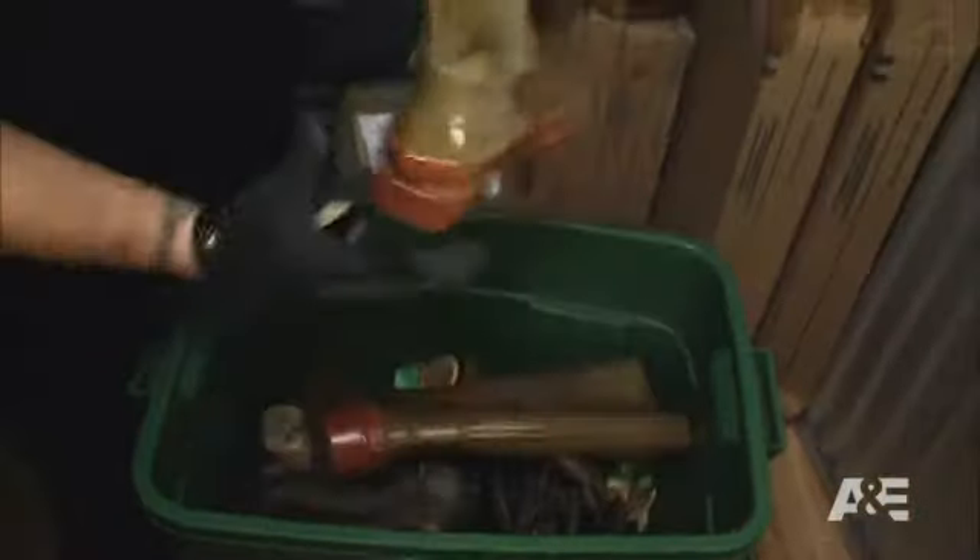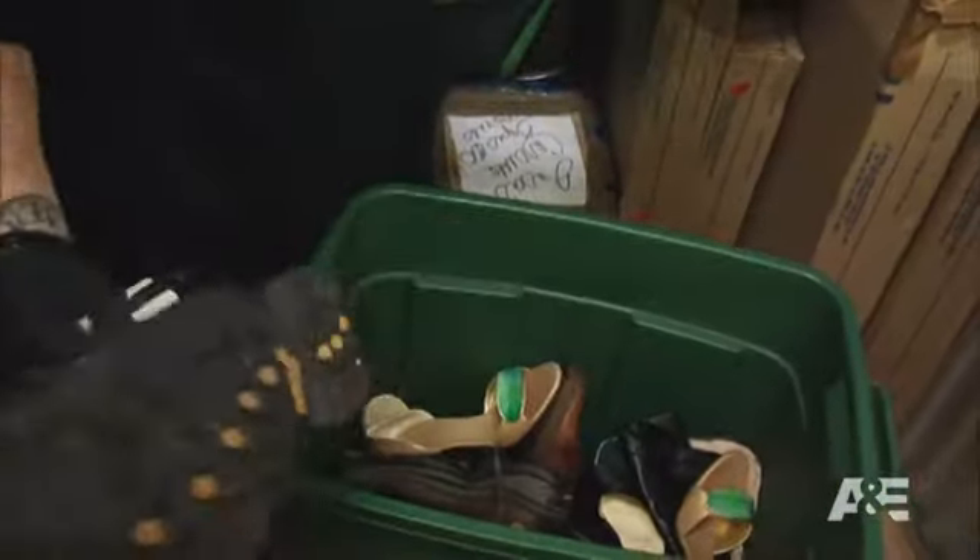A pair of designer rain boots. Right here alone in this box, you're probably looking at $75 to $100.